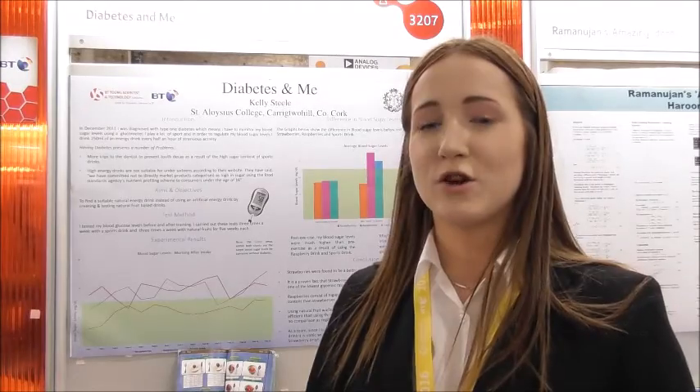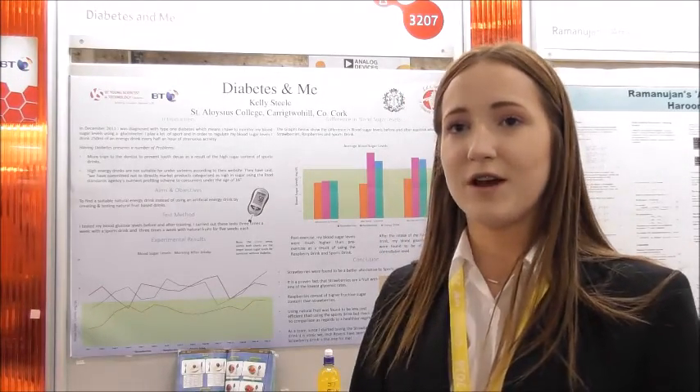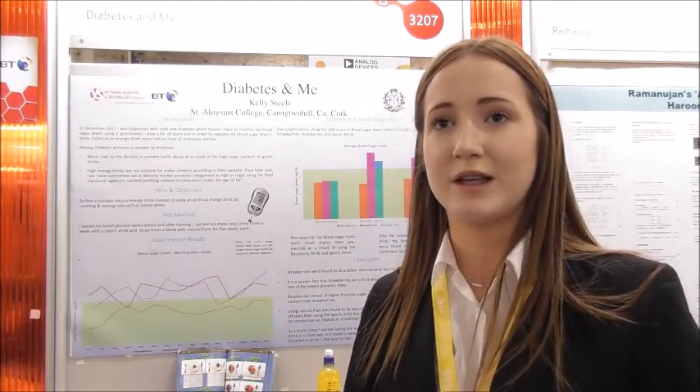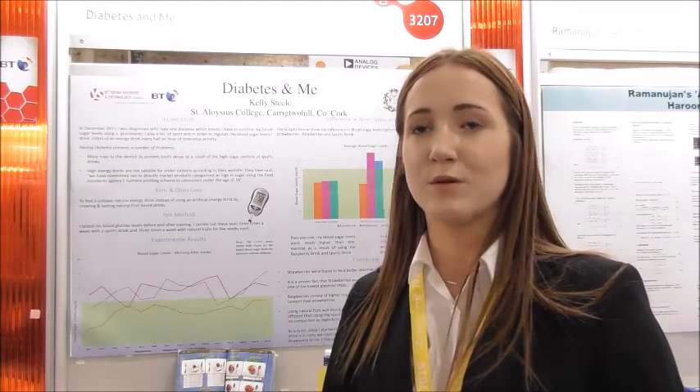I found that strawberries were the best alternative. After researching, I discovered that strawberries have one of the lowest glycemic rates, meaning the carbohydrate is released quickly into the body and there's only a small amount of carbohydrate. We will be back later today and throughout the week here at the RDS, looking at further exhibits and other trends developing at this year's exhibition.